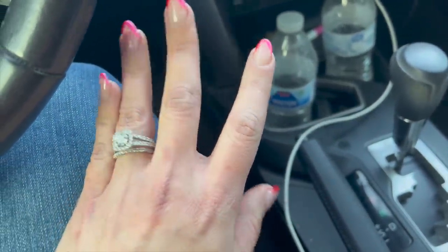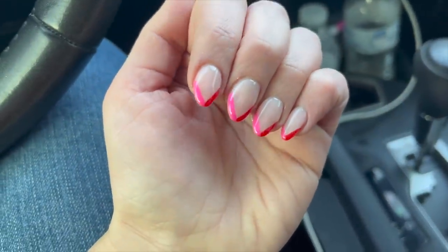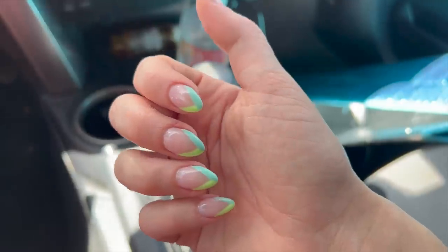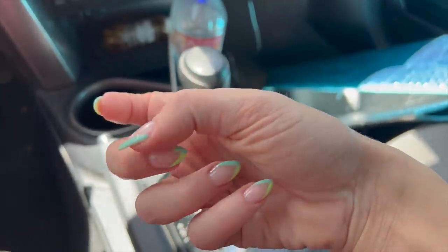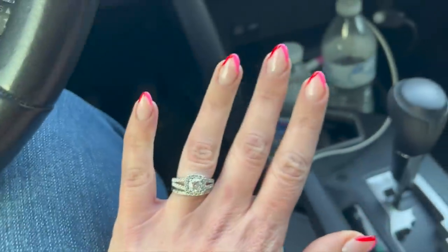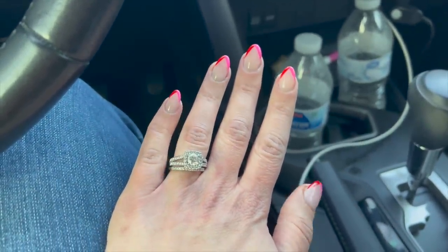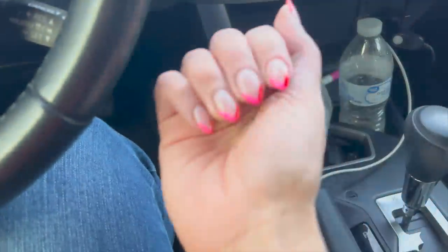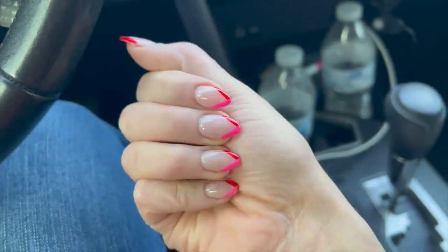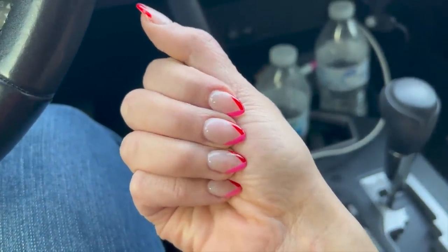I didn't want to go fully Valentine's oriented yet with my nails. So I decided to do — if you remember back in June, I did nails similar to these but in blue and green. This time I did pink and red, and I love them. They're simple but still really cute for a little nod to Valentine's Day. What do you guys think?